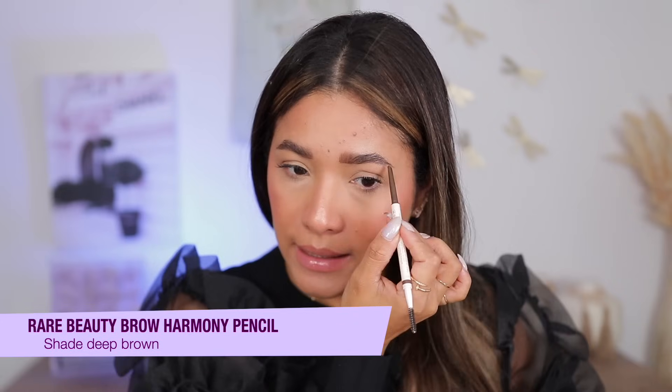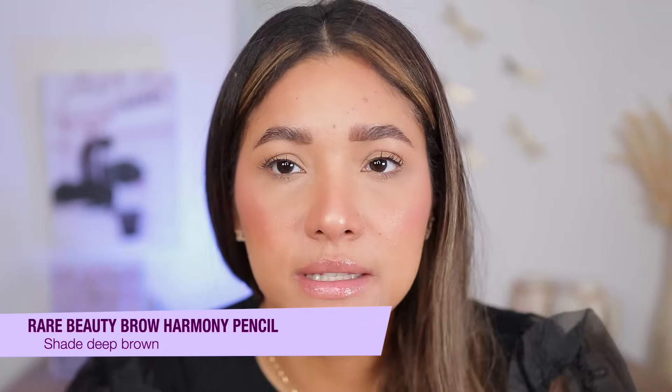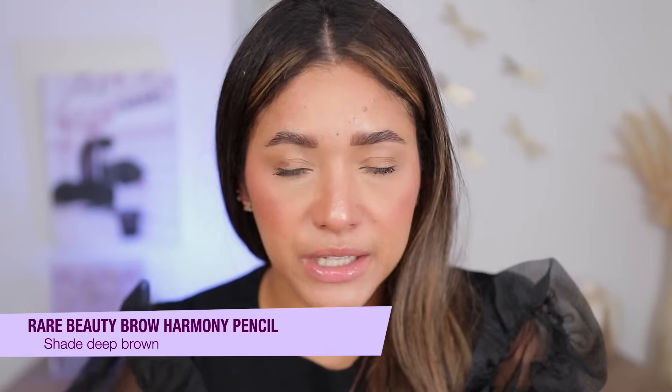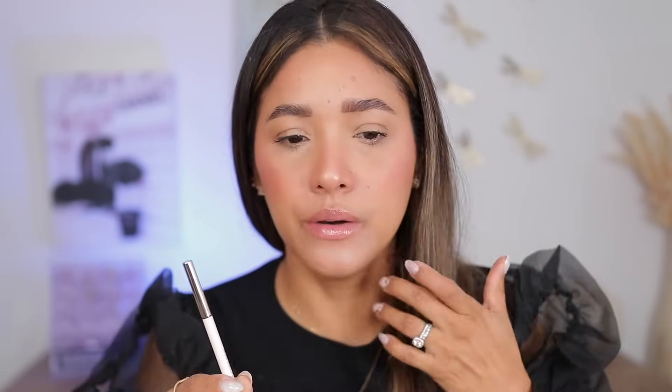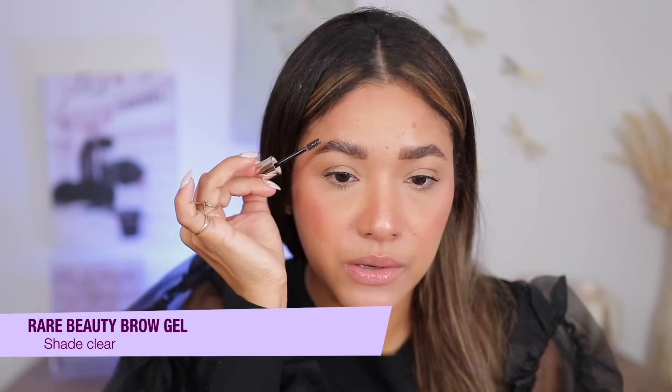For brows, I had my brows done before filming but applied the Rare Beauty brow product in shade Deep Brown. This is truly what I use every single day — it's very good for the price and very affordable. You get a beautiful soft powdery formula that wears nicely. Their brow gel is also great — totally clear, sets my brows without being cement, and the applicator means I don't need an extra spoolie. With those two products, my brows look their best.